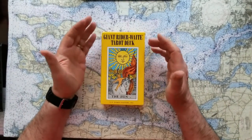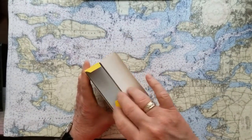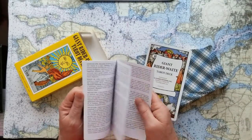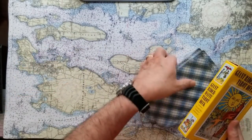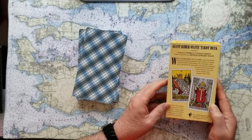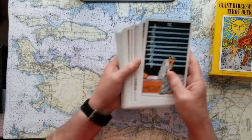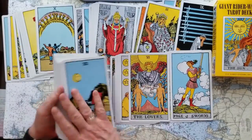This is the giant Rider Waite tarot deck and I just thought it'd be fun to use a stick. It comes in a slightly more substantial box than some of the cards come in, and it's got the typical everything that everything else would have, but just huge. It's a standard little guidebook, so just not anything super special. If you're familiar with the Rider Waite cards, these are four inches by six and three quarter inches — that's what you got here.